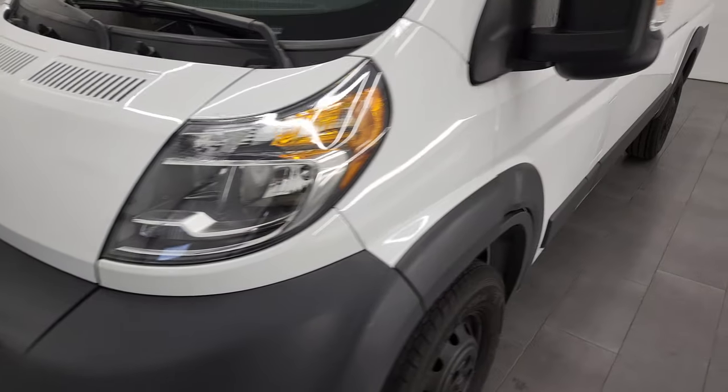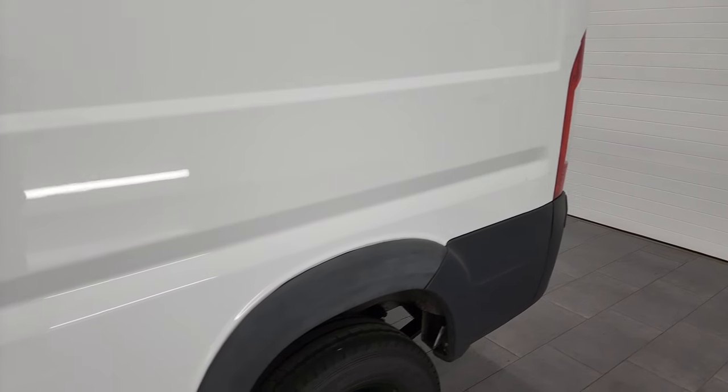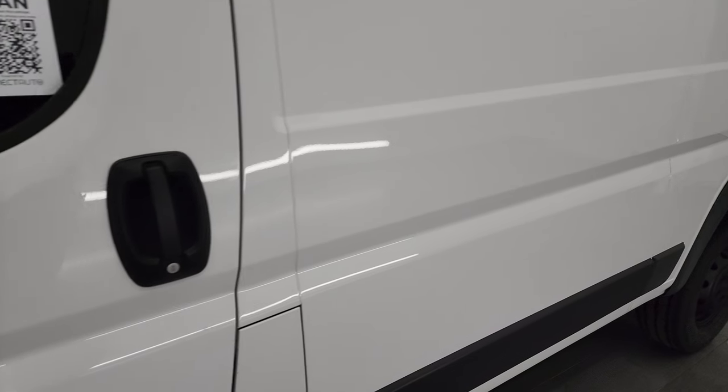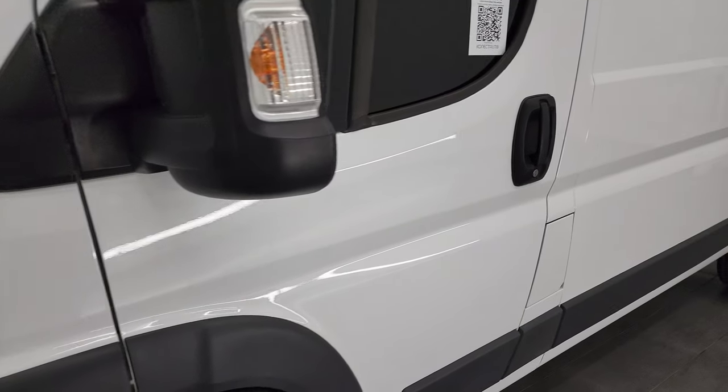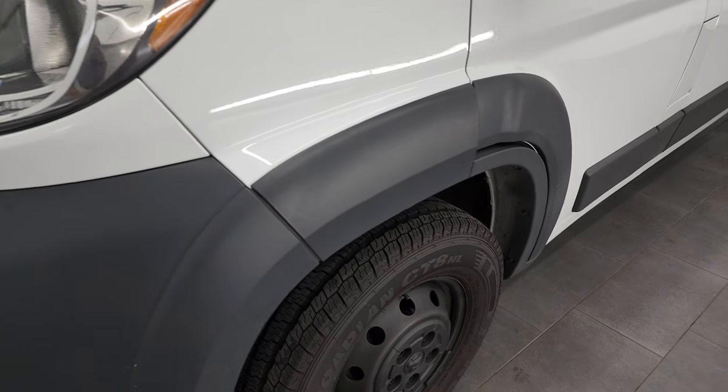I'm going to go all the way around, inside, underneath, and start it up. I shoot all my videos in 4K — bright white is the color — and if you have HD capabilities on your computer, tablet, smartphone, or television, I highly recommend turning them on right now because it is your best way to check out the quality, condition, options, and cleanliness of the vehicle before seeing it in person.